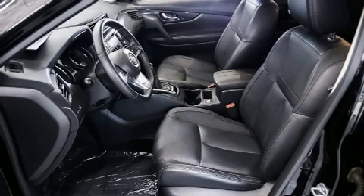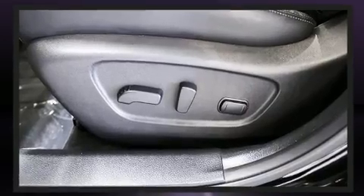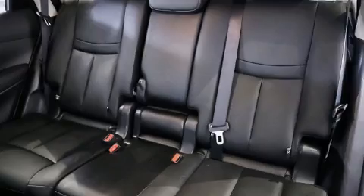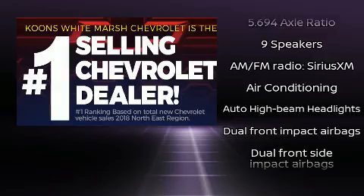Features such as automatic climate control and leather upholstery prove that economical transportation does not need to be sparsely equipped. Enjoy your favorite music via the stereo system, which includes a CD player with MP3 capability and nine speakers providing excellent sound throughout the cabin.